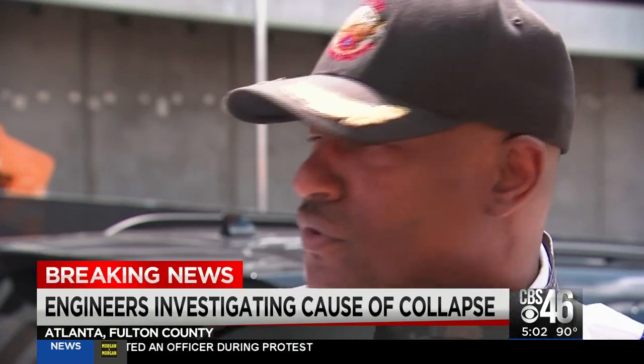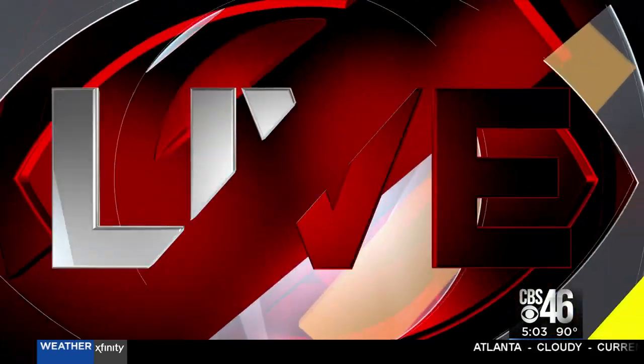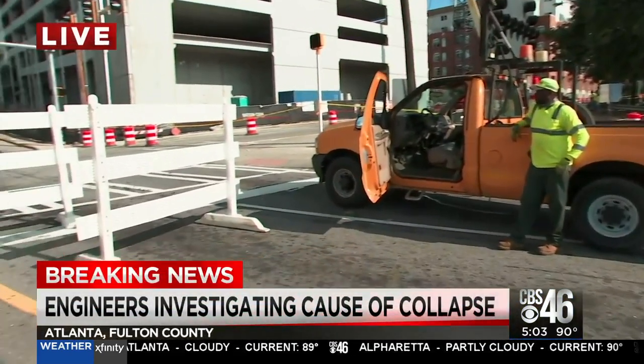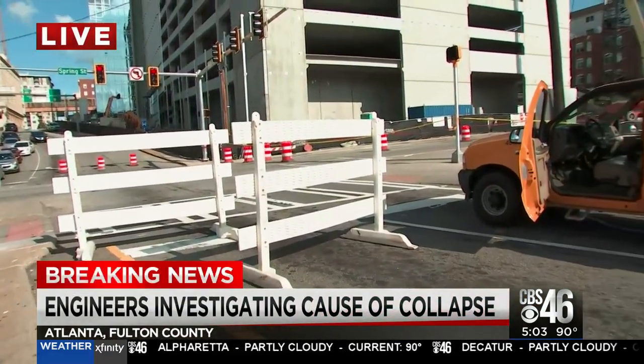The building itself — they're going to have to bring structural engineers in to determine the safe aspect of it. Can it be occupied? Can it not be occupied? And here you can see just right behind me, the Georgia Department of Transportation is here, making sure people are not getting off this exit and approaching a building that might yet pancake and totter.